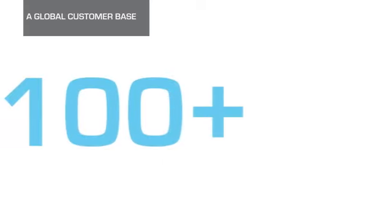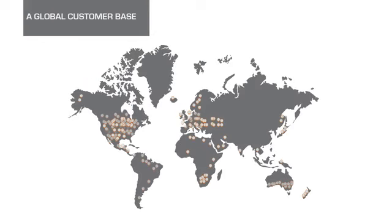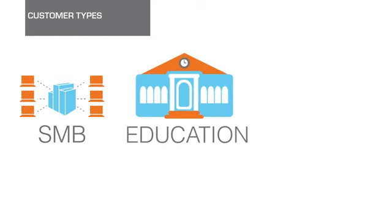Customer numbers range from the smallest SMB with as little as 10 users, through to universities, colleges, K-12s and ISPs who use our products to offer managed services to their thousands of end users.